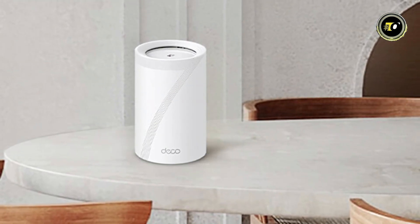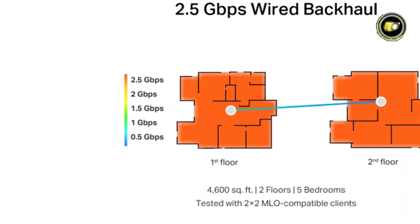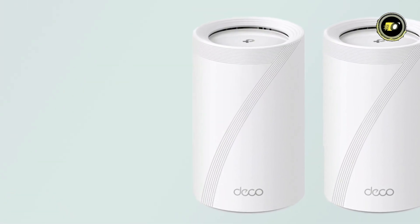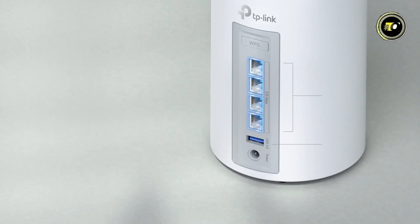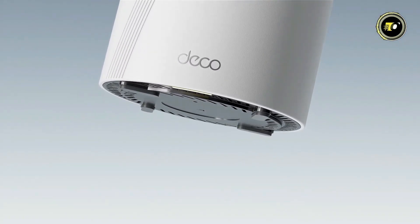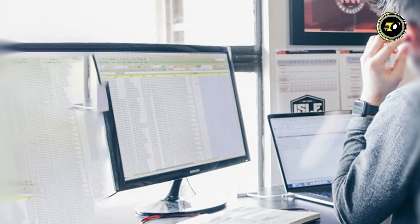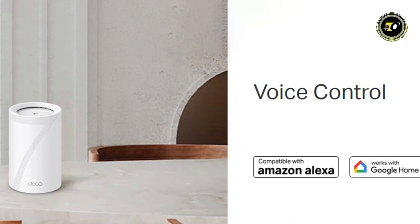The Deco BE63 also boasts ultra-fast 2.5 Gbps wired performance, offering speeds four times faster than Wi-Fi 6E mesh. With four times lower latency, you'll enjoy smooth video streaming and gaming like never before. With the capacity to connect over 200 devices, this system provides higher capacity than ever before, accommodating all your smart devices with ease. Smart security features including network protection, parental controls, and VPN support ensure your network remains secure at all times. Manage your network effortlessly with easy management options including voice control capabilities.